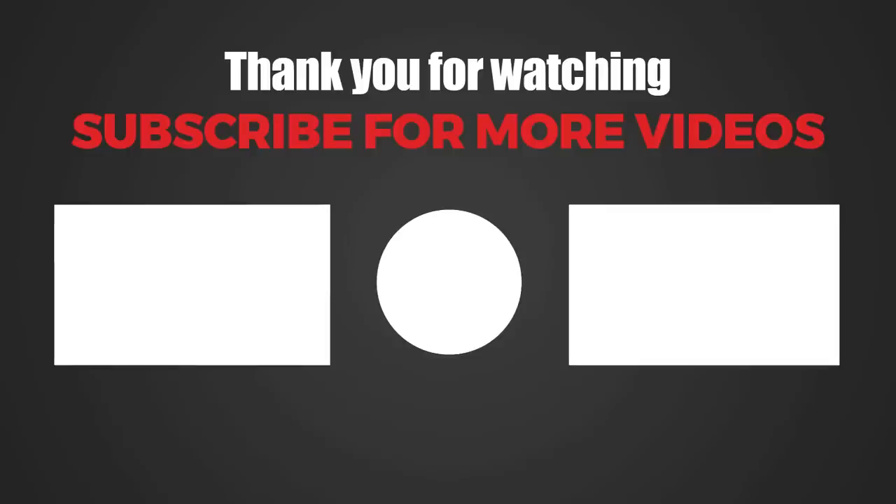So what did you think of this movie? Leave it in the comments below. If you liked the video, please like and subscribe for more movie recaps. See you next time.